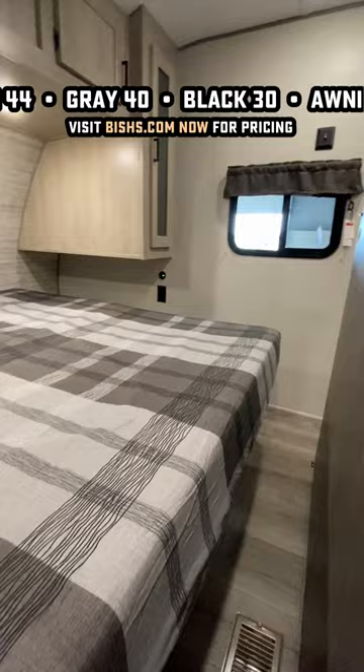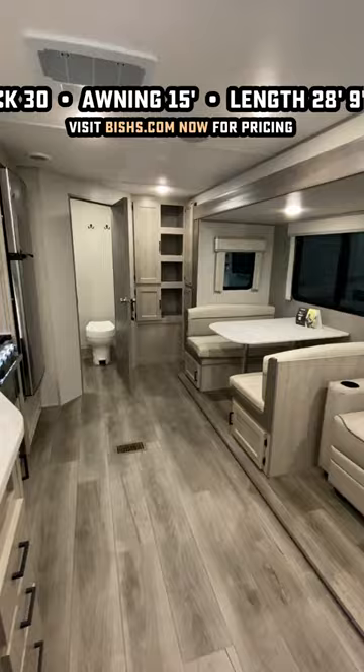They also tweaked around the front end of this, so you can get to the bedroom from either side with a set of sliding pocket privacy doors. They also got rid of all the carpet in the slide, and that's something I think a lot of folks are going to be happy to see.